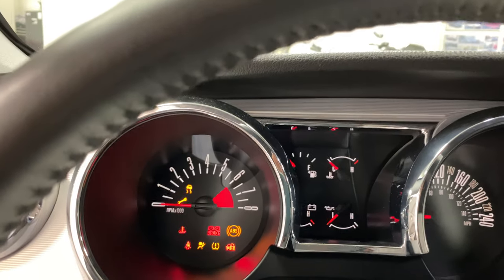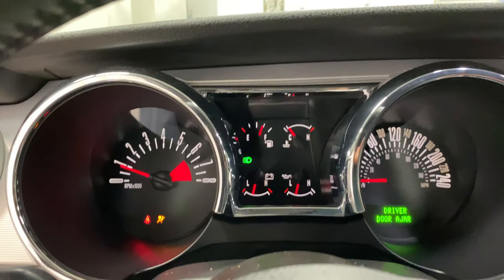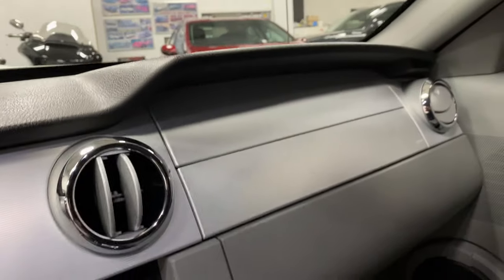The Flowmaster exhaust sounds great. 111,572 kilometers — you'd never have guessed that by the condition of this vehicle. It is just outstanding.